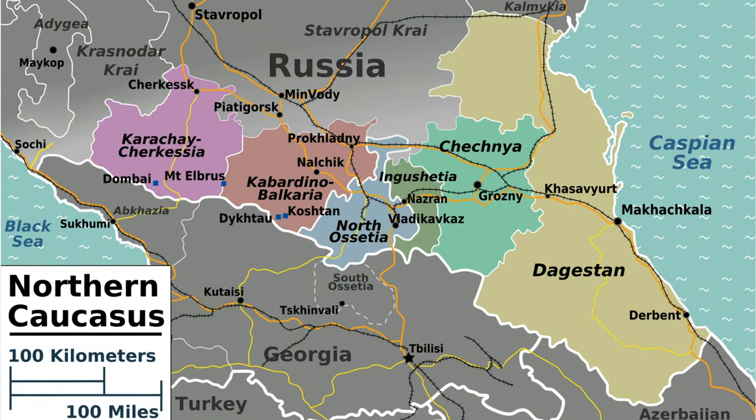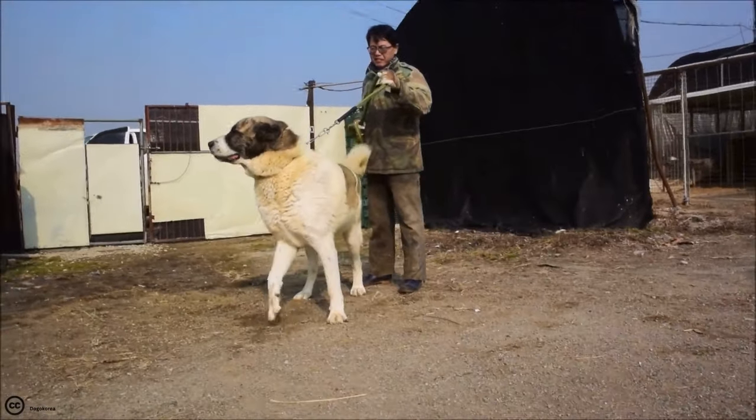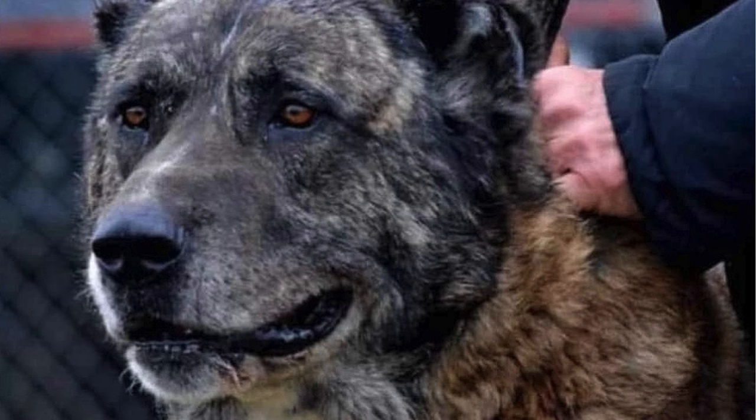The Caucasian Volkodaf, hailing from the North Caucasus, is a product of selective breeding from indigenous mountain dogs. This breed was meticulously crafted around 30 years ago, with an emphasis on retaining the native traits while amplifying their size and strength.